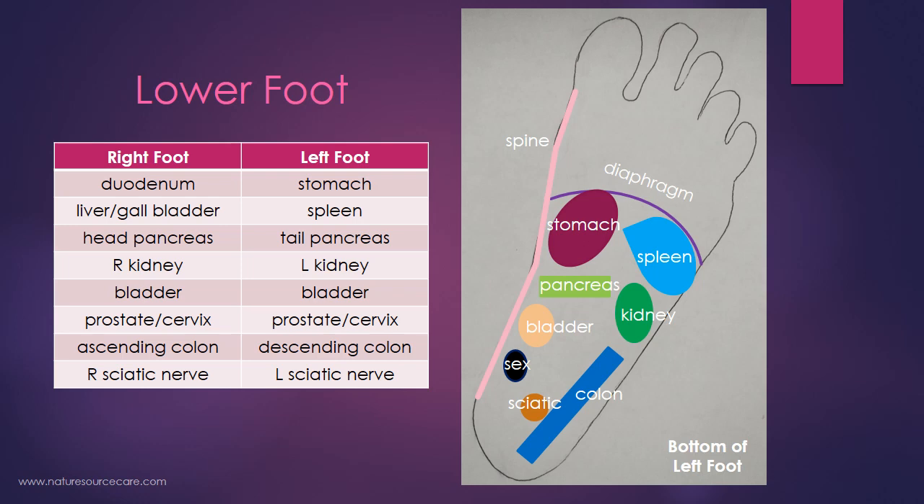Below the stomach is the pancreas — on the right foot that's the head of the pancreas, where it normally lies on the right side of the body, and the tail of the pancreas is on the left foot. Moving a bit toward the outside of the foot, on the right foot you're dealing with the right kidney, and on the left foot, the left kidney. Moving down a little bit, there's a bladder point — the bladder is typically treated as an entire organ rather than divided right and left.